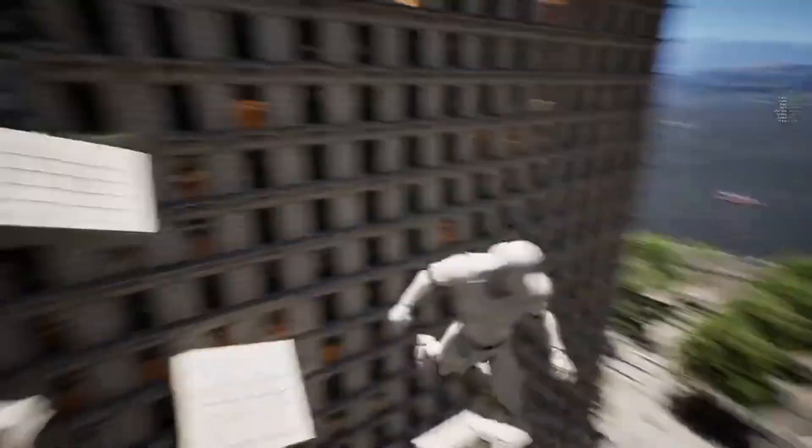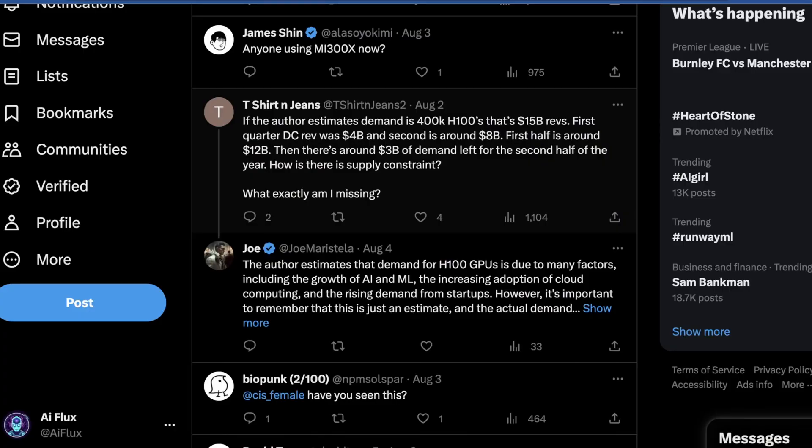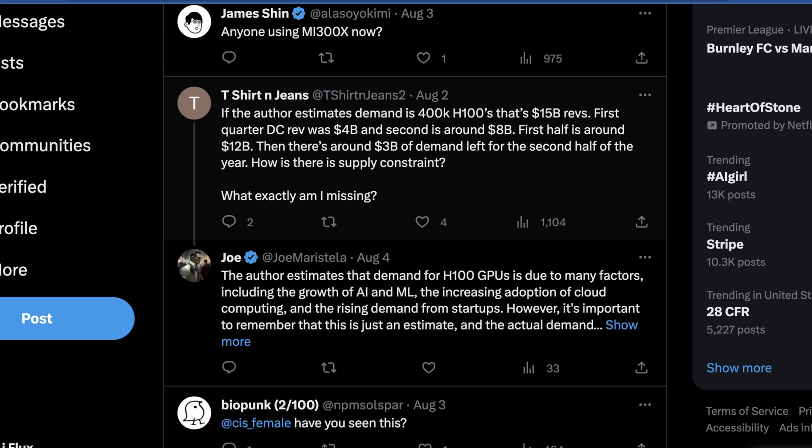One of the bigger insights here is that the highest-demand video products right now are InfiniBand-connected H100 GPUs — not just the GPU itself, but the NVIDIA infrastructure that interconnects all of them. In theory, NVIDIA can currently produce about 400,000 H100s per year, which puts their revenue at about $15 billion a year. Their first quarter revenue in raw dollars was about $4 billion, and the first half is looking to be right around $12 billion, suggesting NVIDIA is on track to ship 400,000 H100s this year and potentially exceed that.